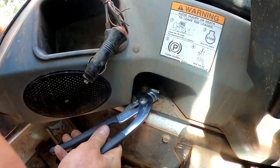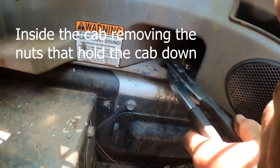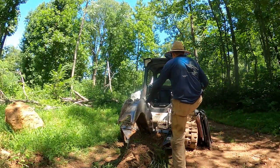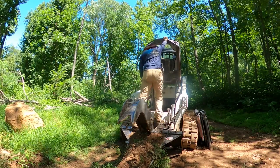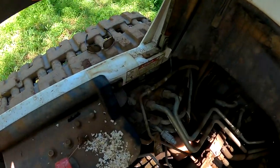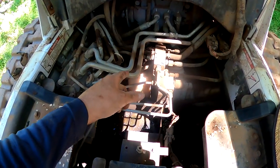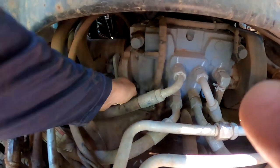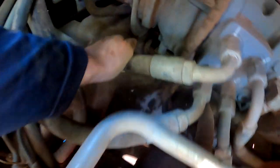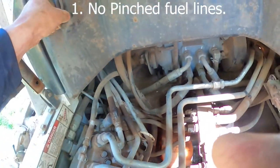I'm out here in the field and only have a certain amount of tools, so you've got to make things work. This white and red here is the fuel tank. There's nothing pinched — this is the hose I was looking for and you can see it's connected to the tank. It seems to be in good shape.